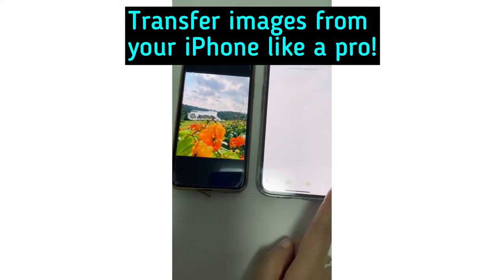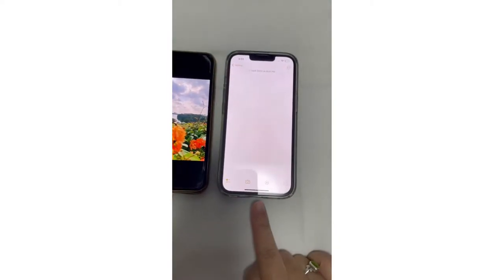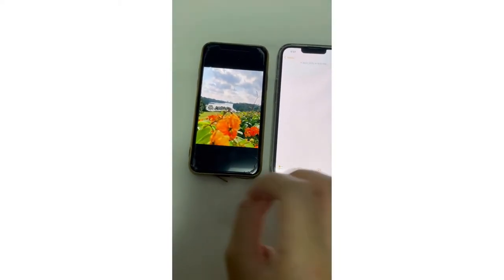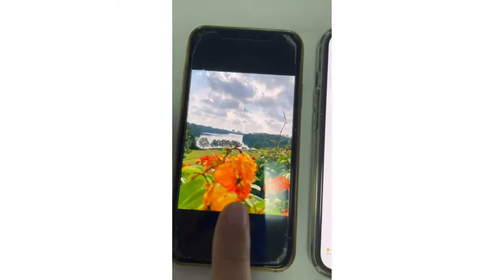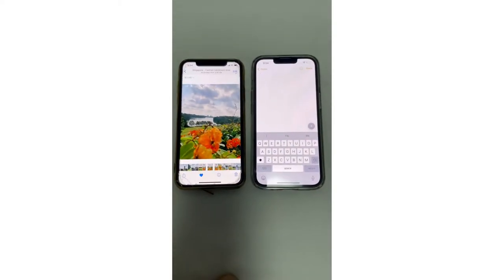I have two iPhones here — this is an iPhone 10X or XS, and this is the iPhone 13 Pro. Now this picture on my phone is something that I really love — look at this, amazing, beautiful, right? And I want to move this picture from this phone over to this phone.